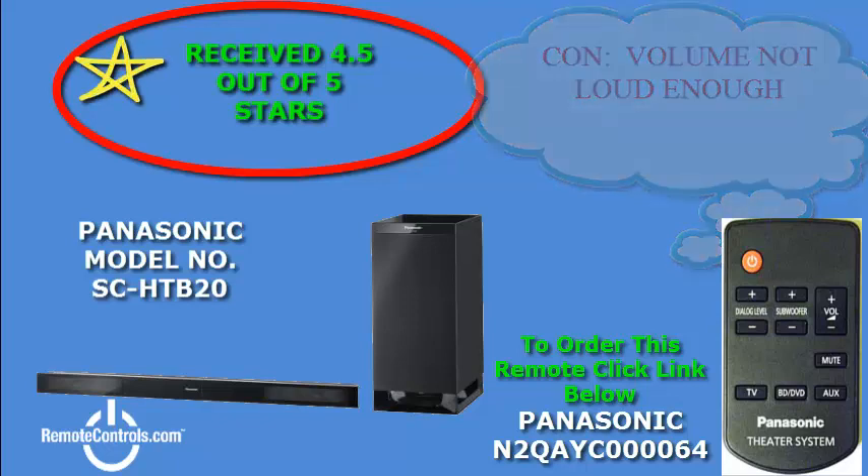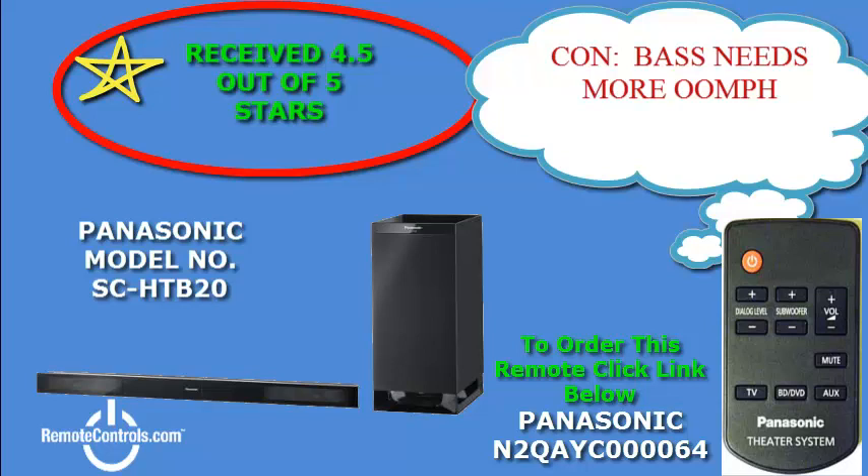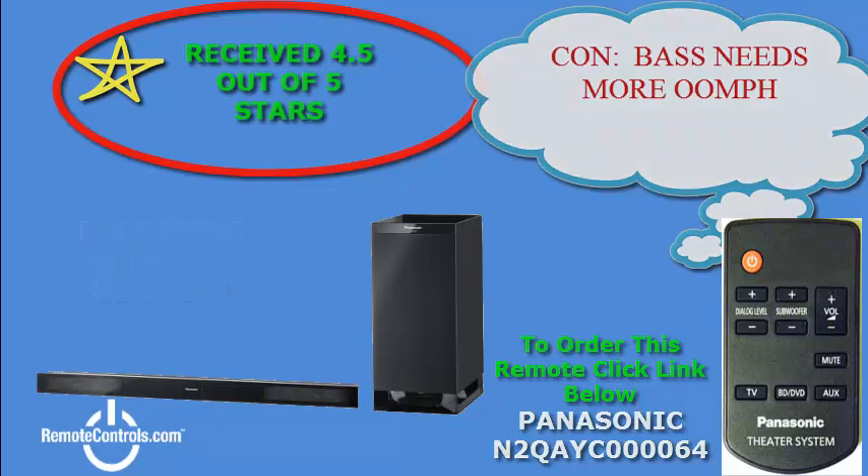Some issues that have been noted on this model are that even though the overall sound quality is good, the volume level just does not get to that point if needed, especially in larger rooms. However, the price point is attractive and so is the quality, which is keeping consumers smiling.